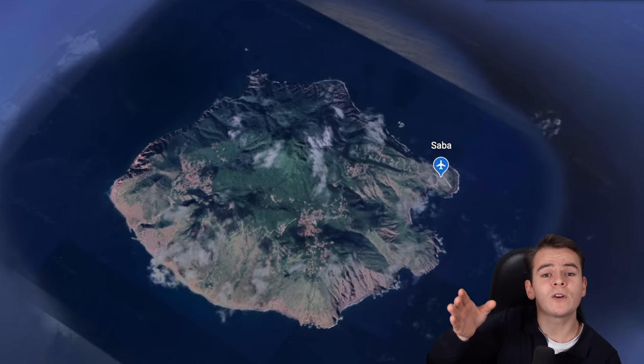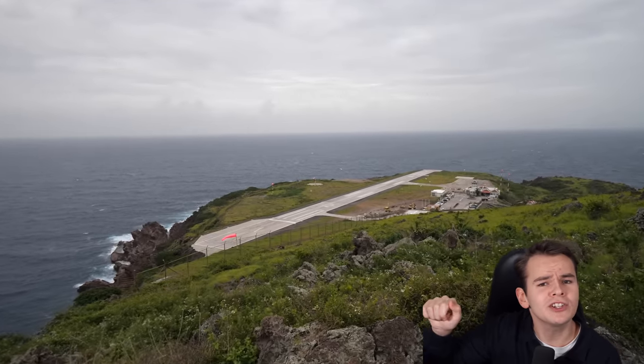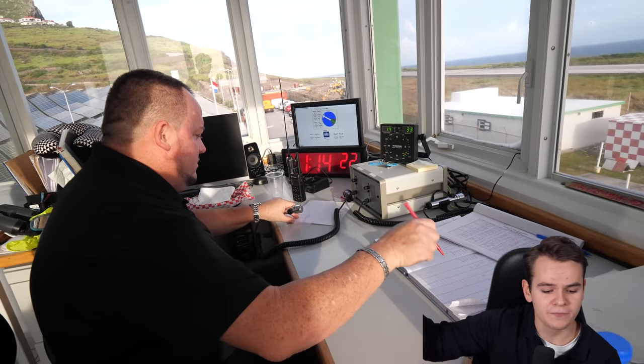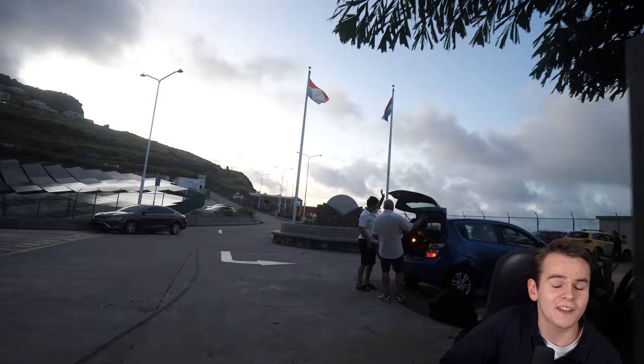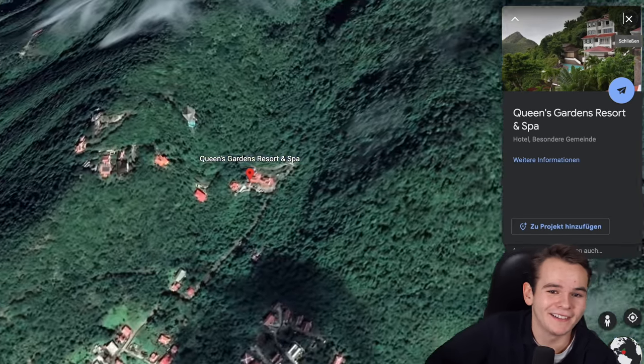We've come here to check out this island, explore the most interesting spotting locations, check out the control tower and of course the island's only gas station. But before we talk any further, let's hop into one of the 10 taxis on the island that will bring us to one of the few hotels on the island. It's incredible.